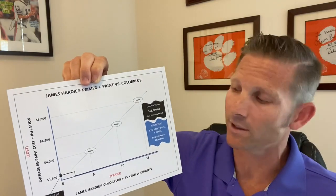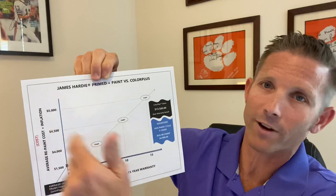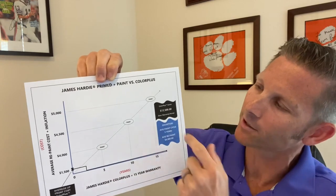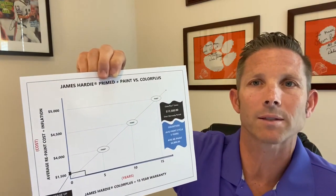And then of course at year fifteen, follow it up with another $5,000. So easy quick math: over the warranty period of fifteen years, the average homeowner is going to save $13,500.